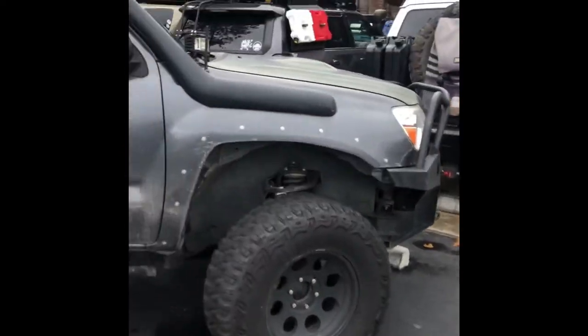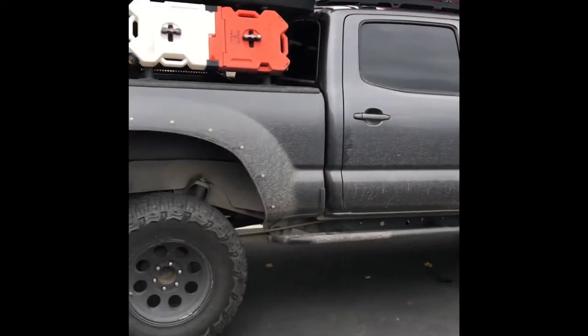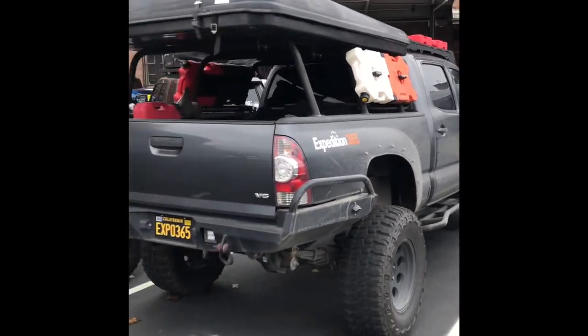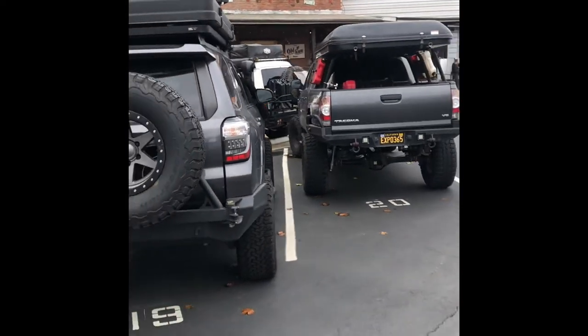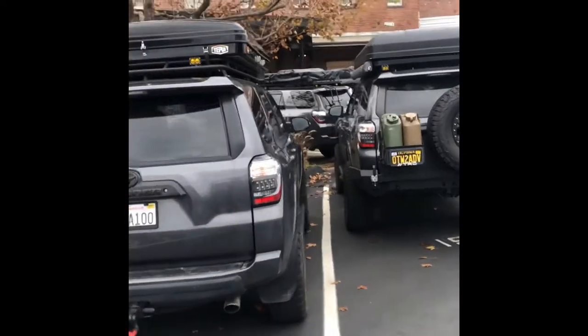Okay, we're going to go back this way. Expedition 365. Tons of 4Runners. Just lots of 4Runners.